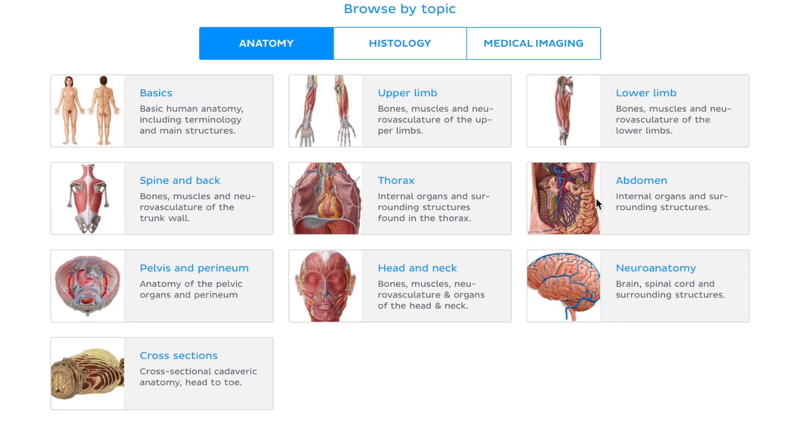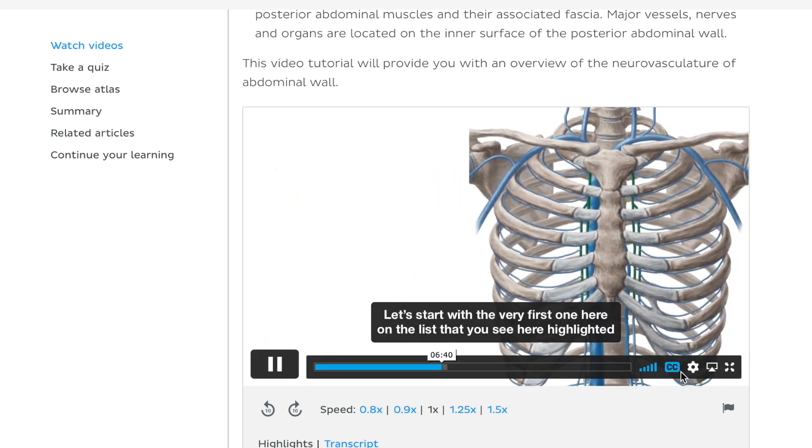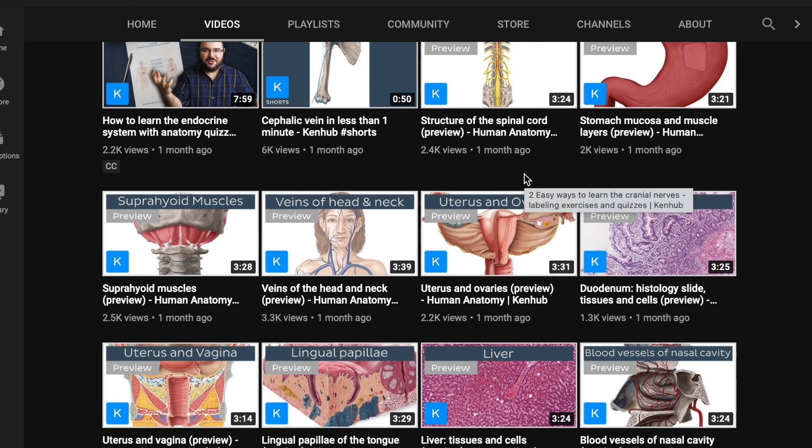A big shoutout to today's sponsor, Kenhub, for sponsoring the channel and allowing me to get this content out to you. Kenhub is a total online anatomy hub built around these exact principles — they have online video lectures as well as practice tests to ensure you're using active recall, checking the one-two method, and moving forward with new concepts while retaining old ones. Use the link in the description for 10% off their website, or check out their YouTube channel for hundreds of free anatomy videos — there's nothing to lose.